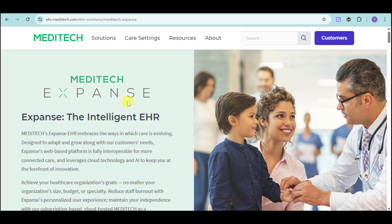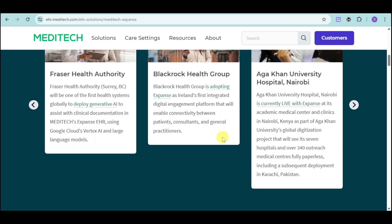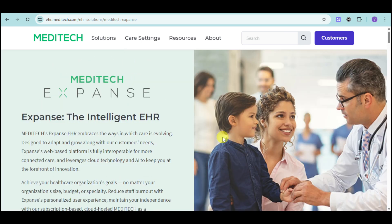If you're interested to learn more, head over to their website at ehr.meditech.com and sign up for an account. You can also contact their sales team to ask about pricing. If you found this video helpful, please give it a thumbs up and share it with your network. Subscribe to our channel for more insights on healthcare technology and EHR solutions. What are your biggest challenges with managing your healthcare organization effectively? Share your thoughts in the comments below. Thank you so much for watching!